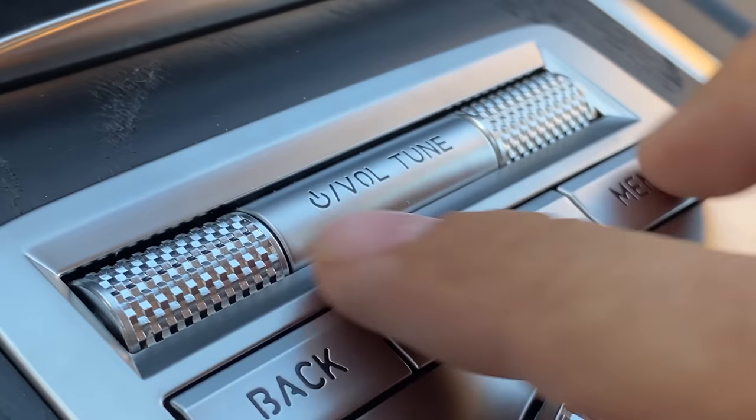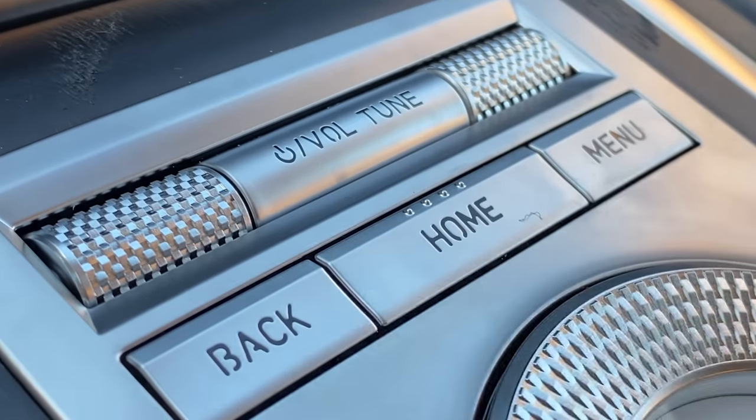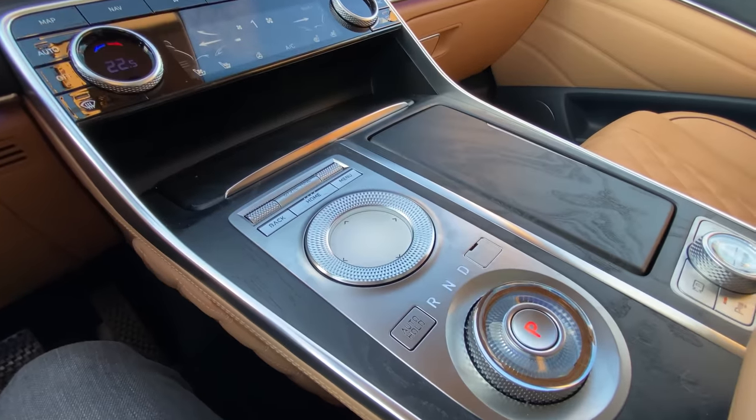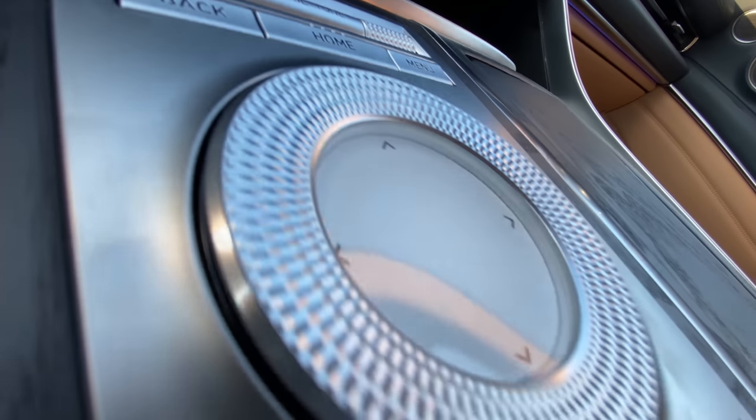We have a volume slider and a tuning slider with home, back, and menu buttons in front of the rotary wheel, which is very nice. And it's not gloss black — so thank you. There's a lot of nice wood in here, actually all dark blue.